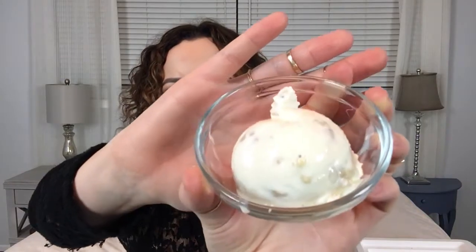Just getting a nice hearty scoop here. It looks just kind of like vanilla and cookie chunky — nothing really super unusual as of yet. It smells exactly like cream cheese. Okay, let's taste it.